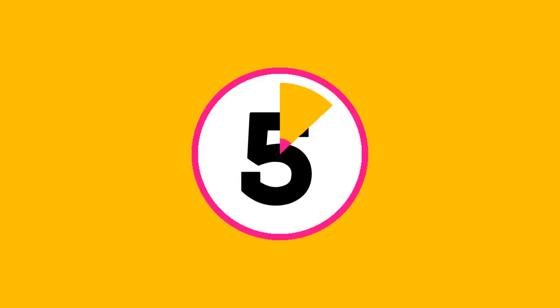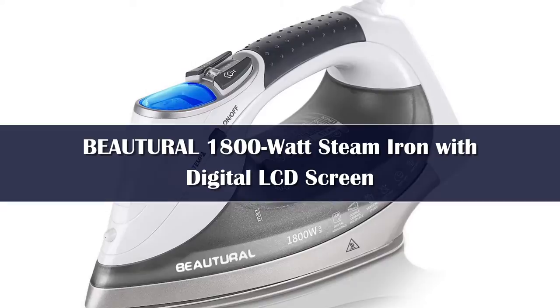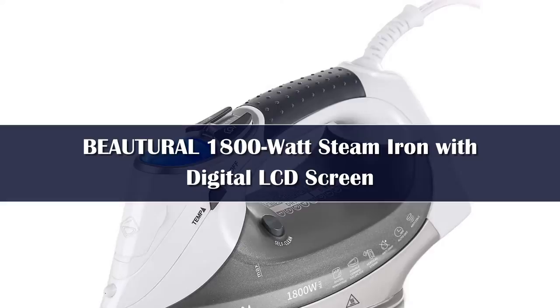Number 5. The steam iron from Biatchewall is the best option for most people, including beginners and people who iron regularly, because it boasts incredible power at a great value. Out of all the models we tested, this iron was the fastest to heat up. It instantly reached the required temperature for linen and satin fabrics, and it took just 10 seconds to get to the appropriate temperature for cotton.